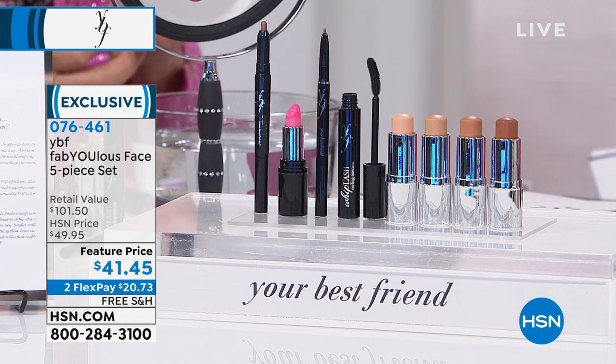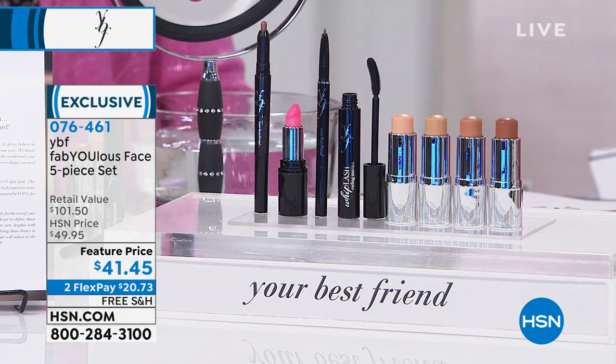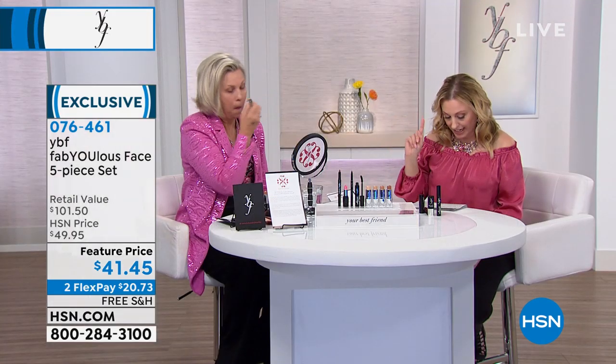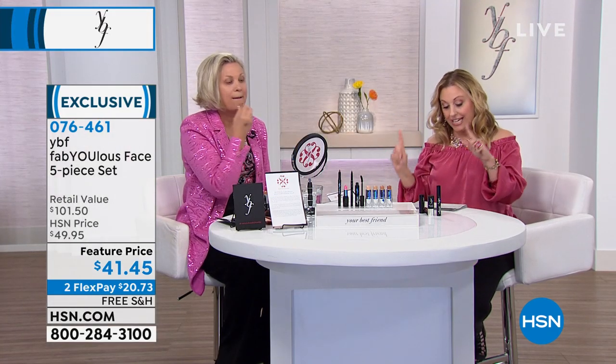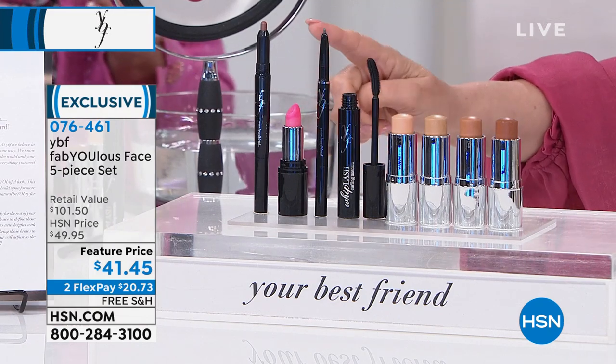We also have a beautiful pink lip color — Perfectly Pink — which is hydrating with skincare benefits. And then there's the Eye Duo Stick, a liner and eyeshadow in one.